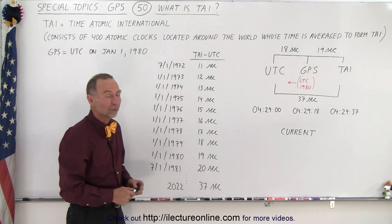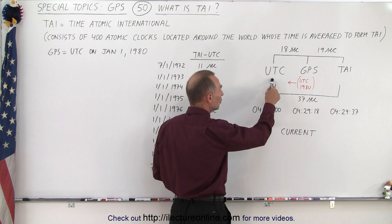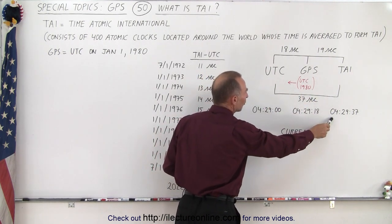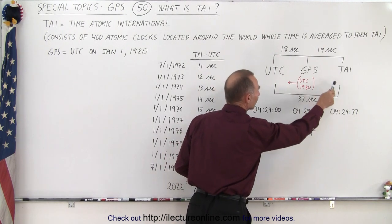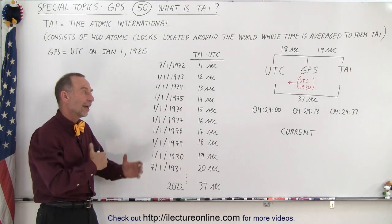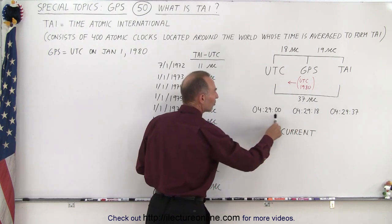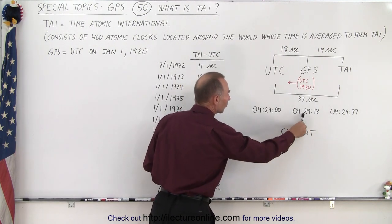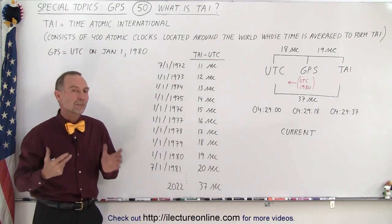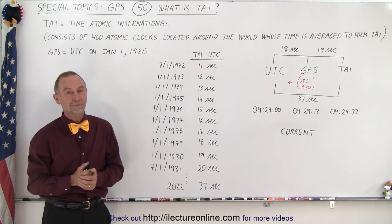We keep track of all three systems. If you say that it's 4 hours and 29 minutes UTC time, then it'll be 4 hours 29 minutes and 18 seconds GPS time, and 4 hours 29 and 37 seconds TIE time. The most important part for us is the difference between these two, because that's how the GPS clocks are referenced. They reference the UTC time, not the TIE time. But at least you know that there's a third method of keeping track of time on the Earth called TIE, and that is how it's done.